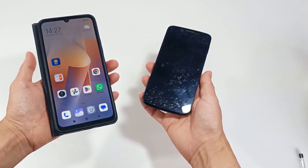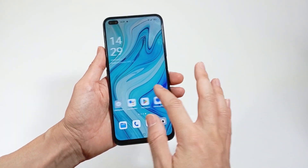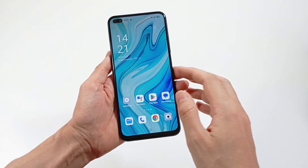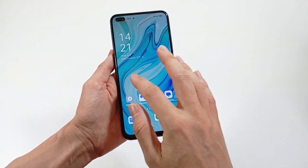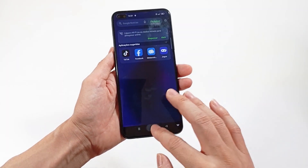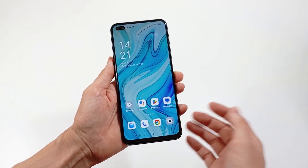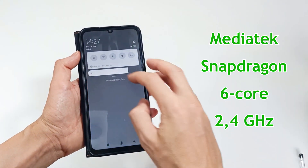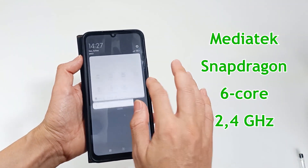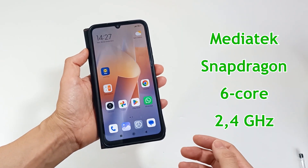About the processor, the processor is very important because the faster it is, the faster the smartphone will work and the smoother your interaction will be. A processor can have multiple cores, speeds and an integrated graphics processor, which is very important for gaming. I recommend a MediaTek or Snapdragon processor with at least 6 cores at 2.4 gigahertz.